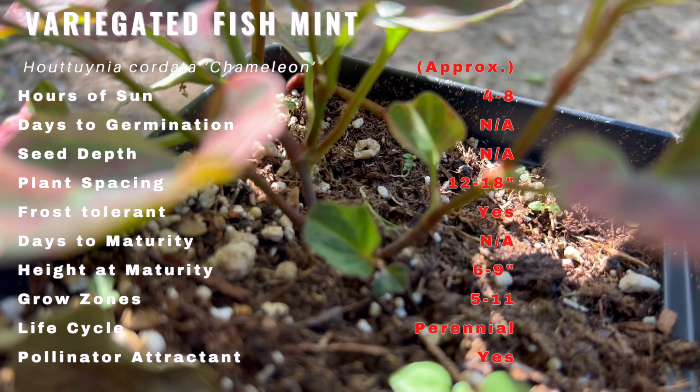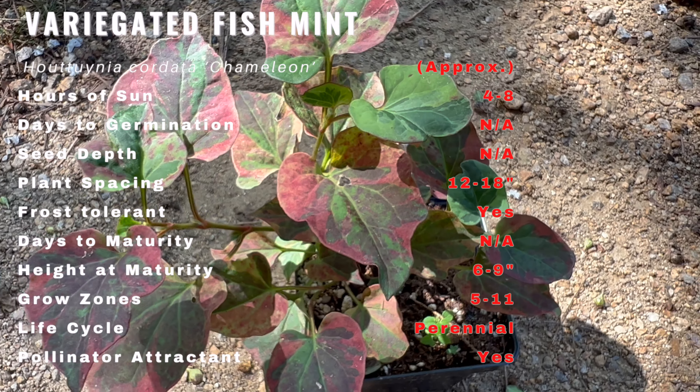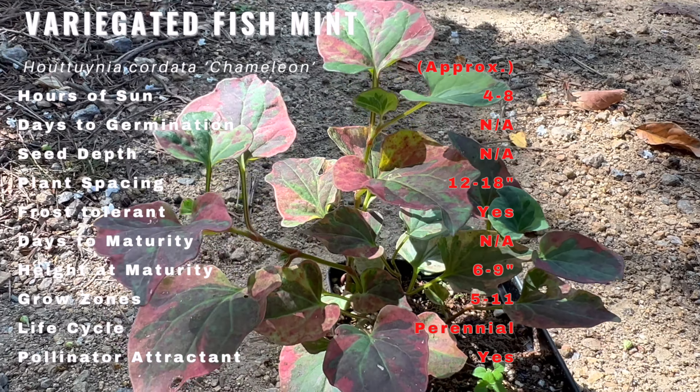The plant gets its name from its fishy aroma, which is more pronounced when the leaves are crushed. The leaves are a mix of green, cream, and pink hues, resembling a painter's palette. This variegation not only makes it visually appealing but also adds a delightful complexity to its flavor.